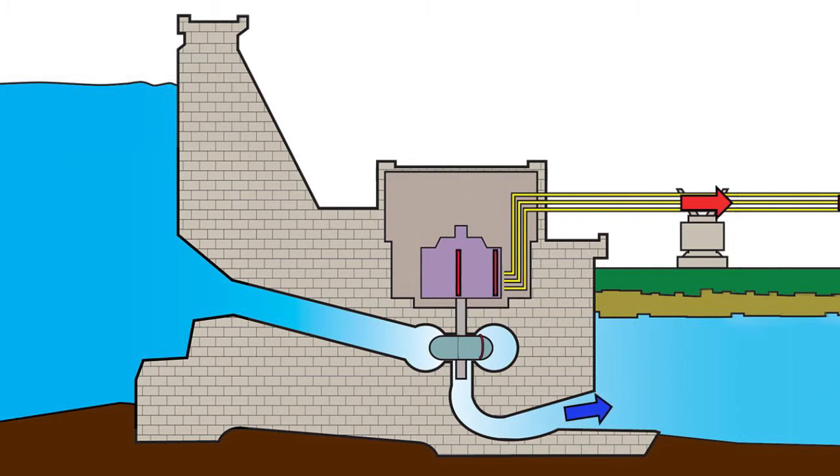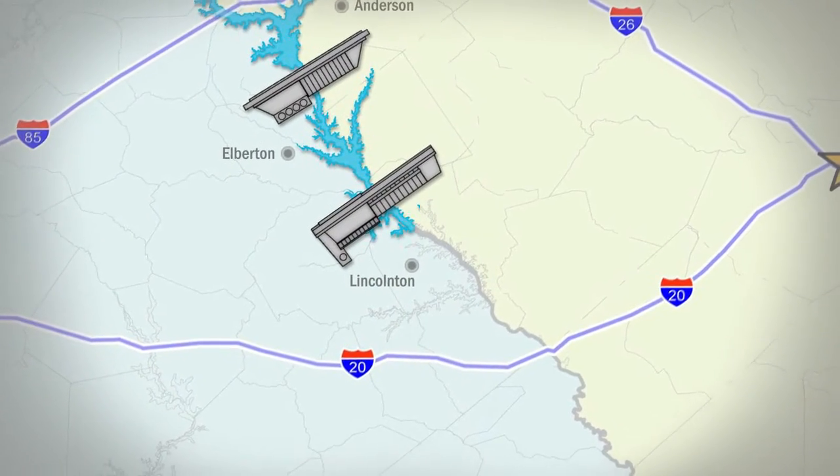However, when electricity demand drops, the turbines have the unique ability to reverse direction and pump water back upstream, making it available for the next period of peak demand.